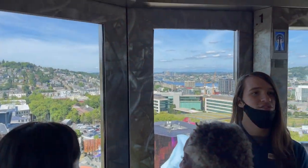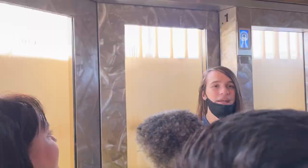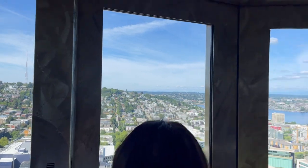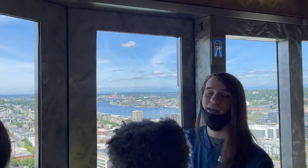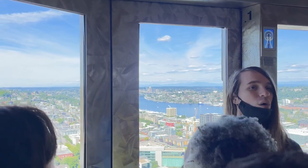It was originally constructed for the 1962 Seattle World's Fair, along with the rest of the Seattle Center area — that includes but is not limited to the monorail that flows from here all the way into the heart of downtown Seattle. If you look over to your right, you'll see this big body of water — that is Lake Union. To the left of Lake Union, you'll notice this big hill right in front of us — that is Queen Anne Hill, one of the oldest neighborhoods here in Seattle.